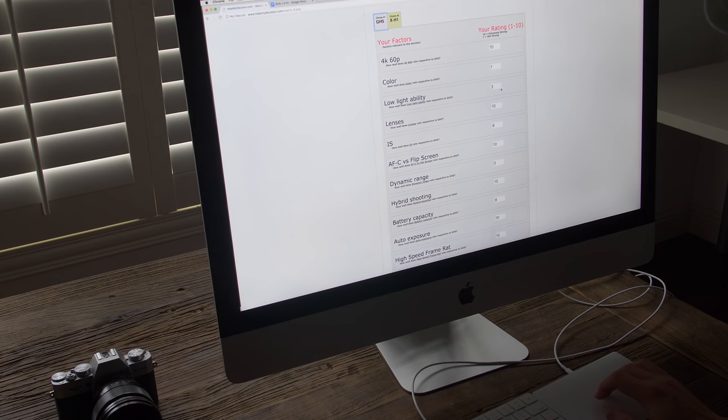For low light — maybe this goes without saying — the X-H1 easily outperforms the GH5 with that bigger and more highly performant X-Trans sensor. While low light isn't the most important factor for us, I do care about it a little. So I'm giving the GH5 a 3 and the X-H1 an 8. Super scientific — not really.